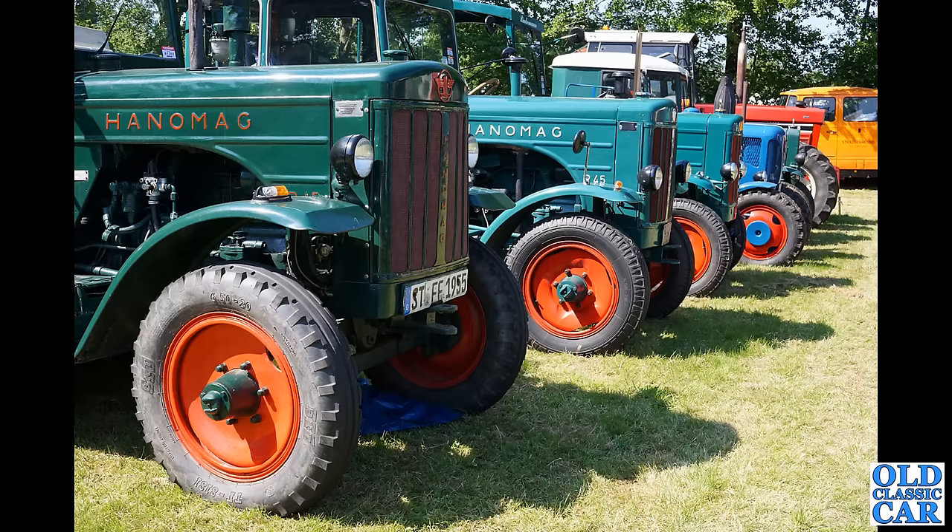How about a few classic tractors — got some Hanomags there in very very nice condition as well. Thanks again to Oliver for sending over all these photographs and the calendar — it was a real treat to receive this set of photos, such a different variety of cars compared to normal.